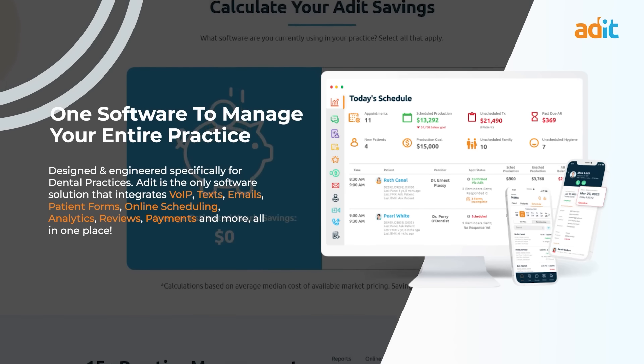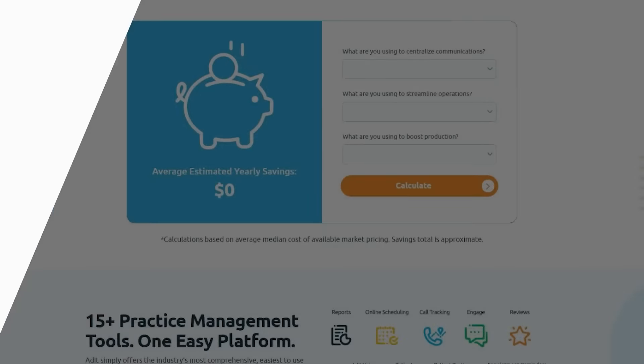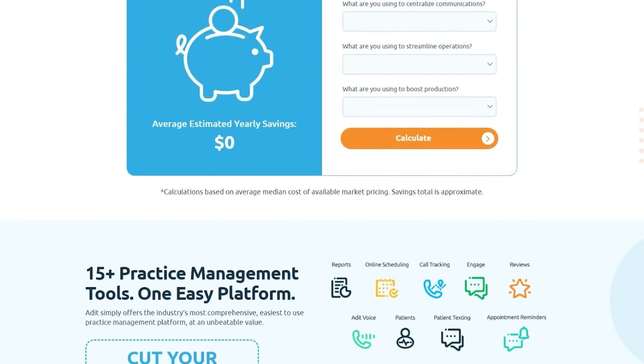Before we get into this episode, I'd like to give a shout out to one of our sponsors, Adit. Adit is designed and engineered specifically for dental practices. It integrates with most of the practice management softwares on the market, and it is the only software solution that integrates voice over IP, text messaging, emails, patient forms, online scheduling, analytics, reviews, payments, and so much more. So reach out to the guys at Adit and ask for the nifty-drifty deal.